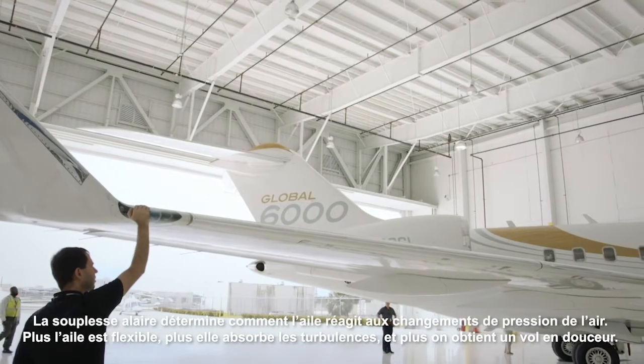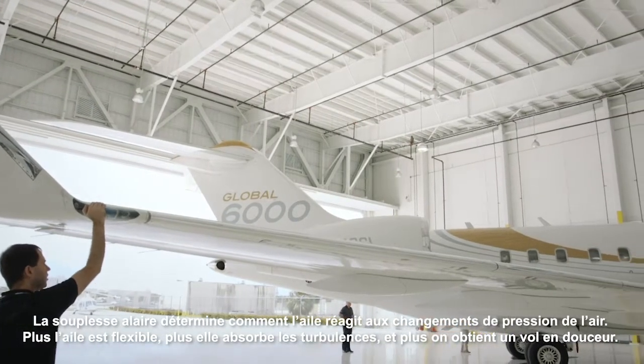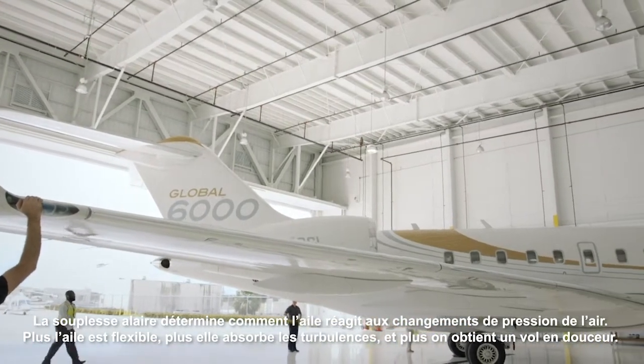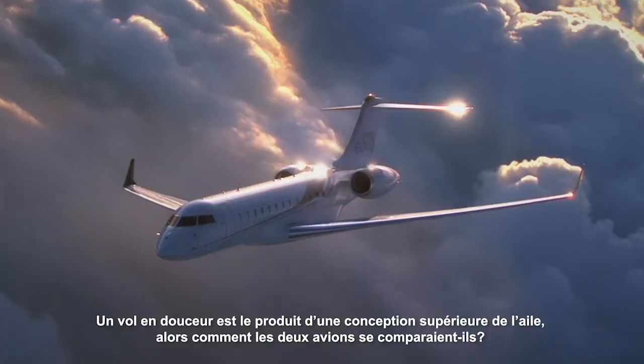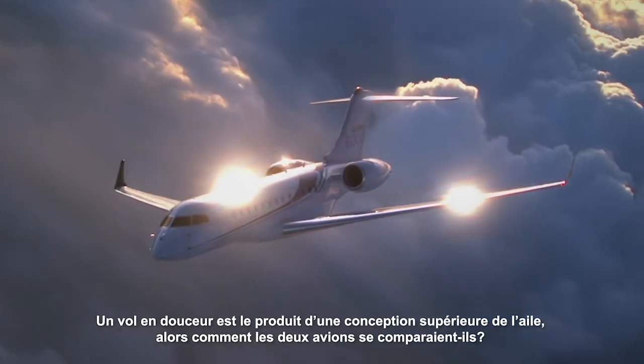Wing flexibility determines how the wing reacts to changes in air pressure. The more flexible the wing, the more it absorbs turbulence, and the smoother the ride. A smooth ride is the product of superior wing design.